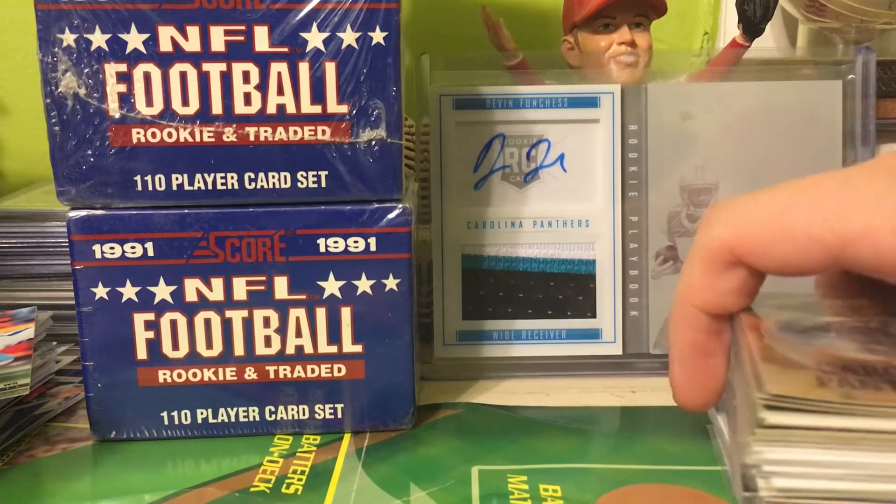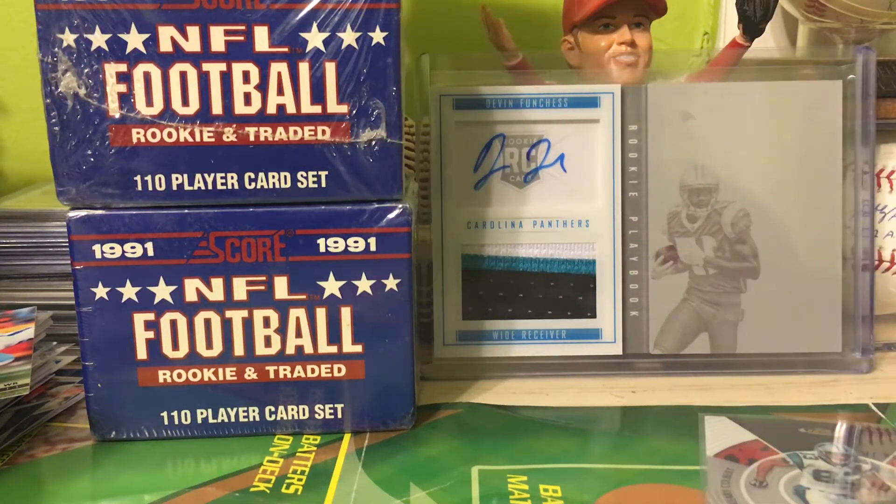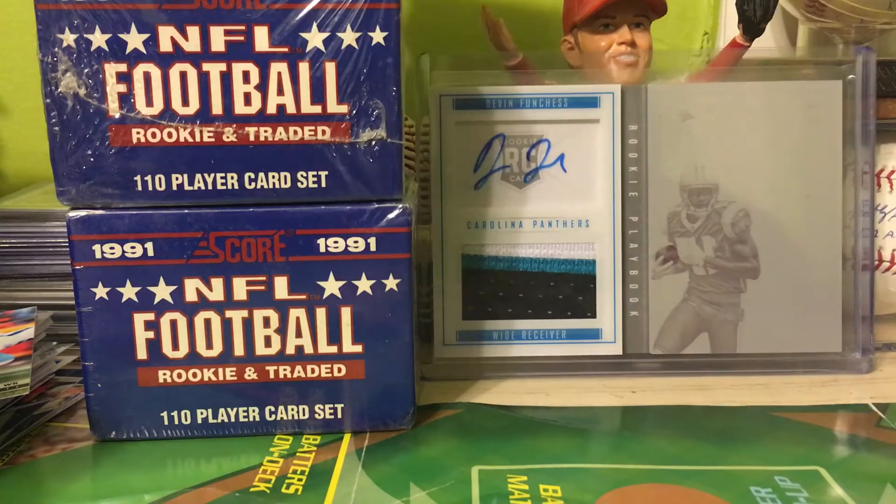What's up guys, it's PC21 coming at you with another mail day video. First up, I'm going to show you this nice little mystery lot that I got from the Card Dreamer.